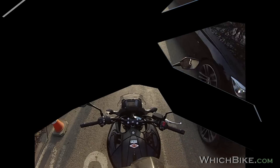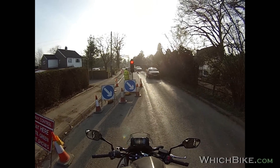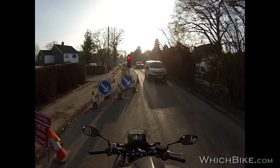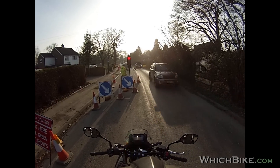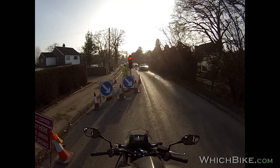That'll be my Father's Day present to him. All in all, I highly recommend it. So this has been Ade from whichbike.com.